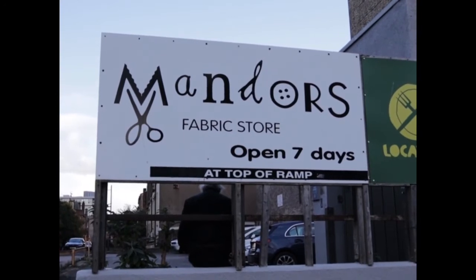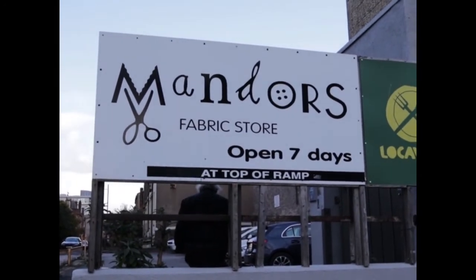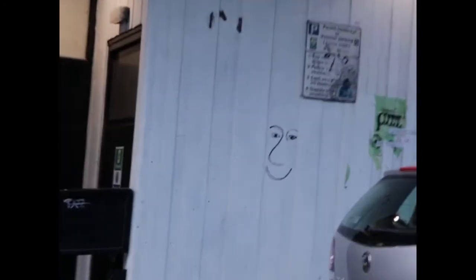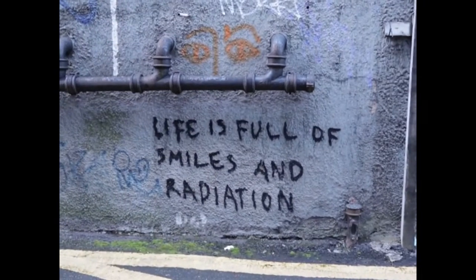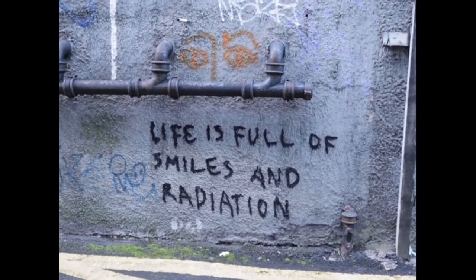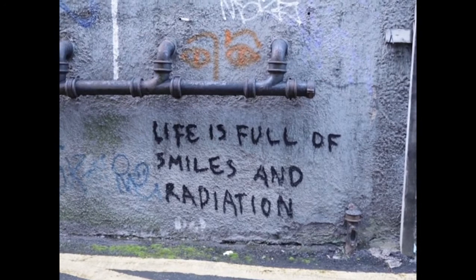Mandors is really close to the GSA campus, situated just down the hill from the Reed Building on Renfrew Street. It has an incredible range of fabric, buttons, ribbon, canvas and so much more, so students from all departments can shop there. We also get a discount.